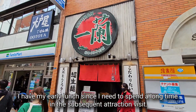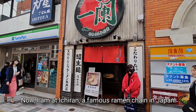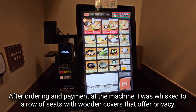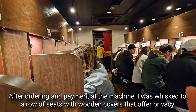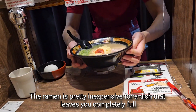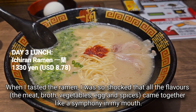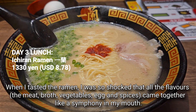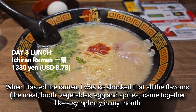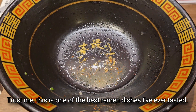I have my early lunch since I need to spend a long time at the subsequent attraction. I am at Ichiran, a famous ramen chain in Japan. After ordering and payment at the machine, I was whisked to a row of seats with wooden covers that offer privacy. The ramen is pretty inexpensive for a dish that leaves you completely full. When I tasted it, I was shocked that all the flavors — the meat, broth, vegetables, egg and spices — came together like a symphony in my mouth. This is one of the best ramen dishes I've ever tasted.